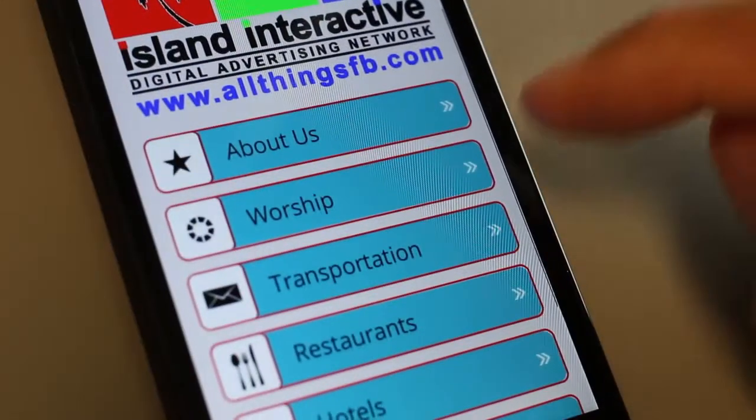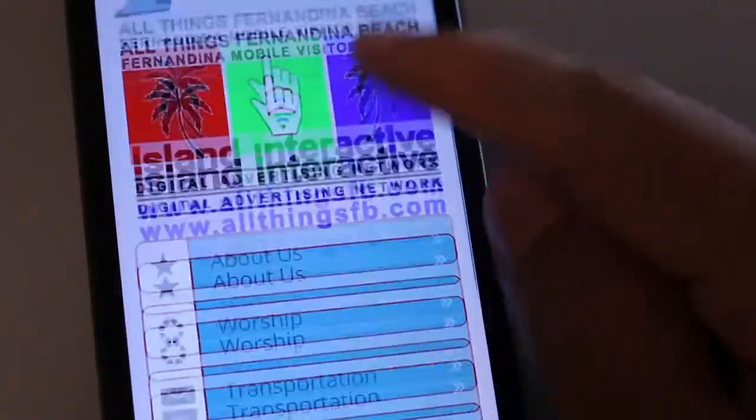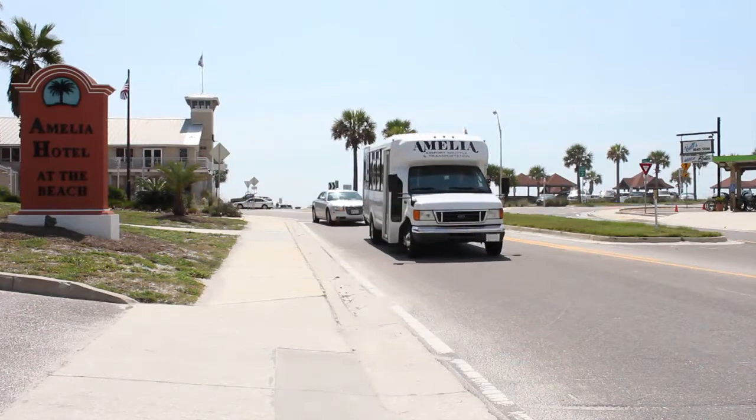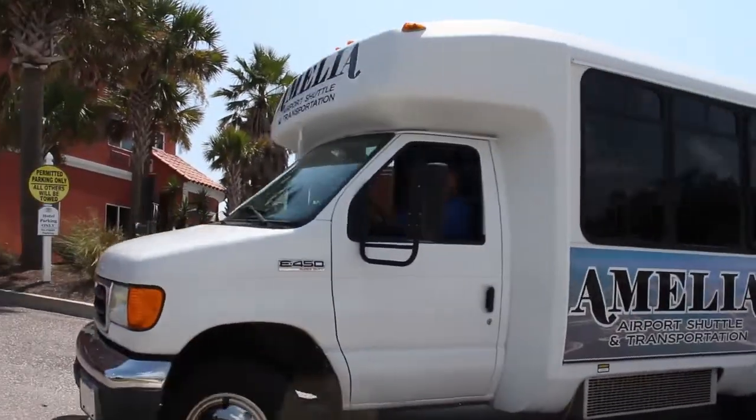These visitors will also find you with our new smartphone app that contains the same information as our interactive touchscreens, and will be promoted locally in taxi cabs, airport shuttles, condo vacation rental units, and hotel lobbies as well.